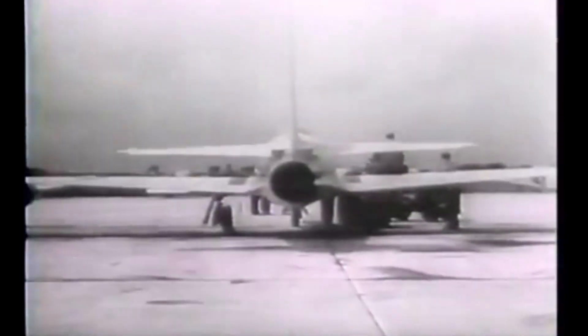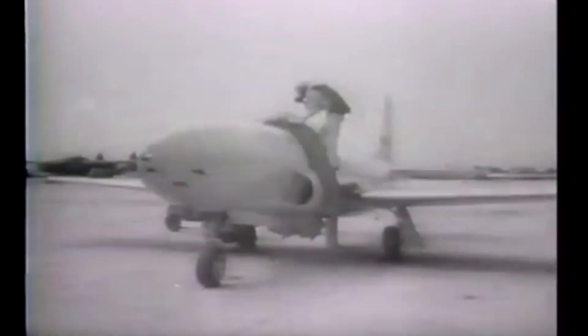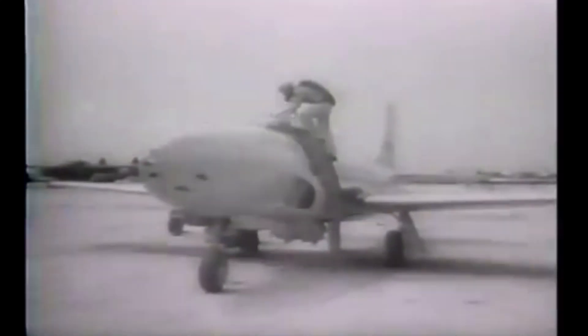Its development marked a significant technological leap as the U.S. transitioned from piston engine aircraft to jets. The story of the F-80 is a tale of urgency, innovation, and the Cold War pressures that shaped military aviation in the mid-20th century.